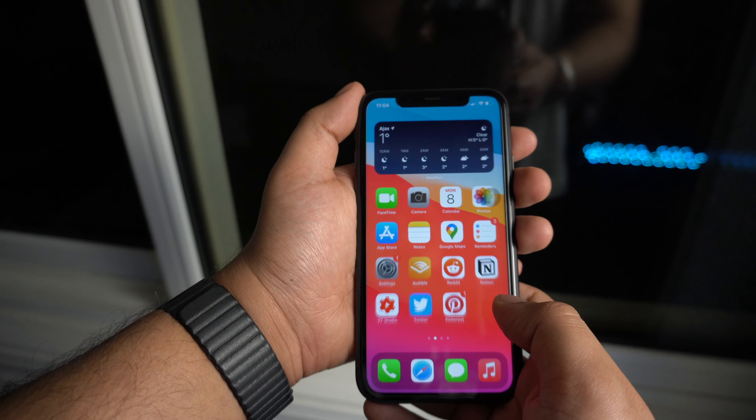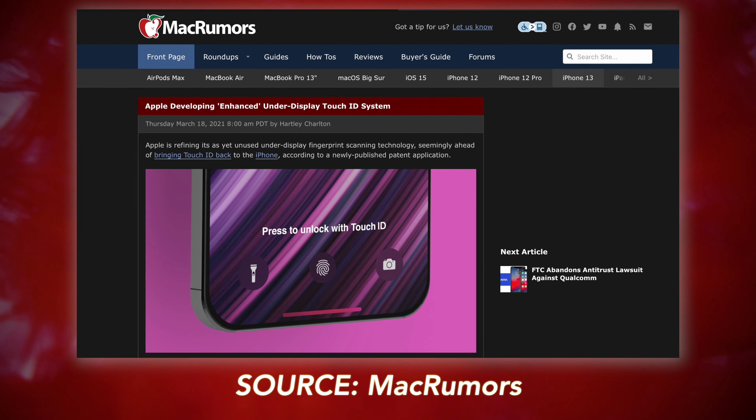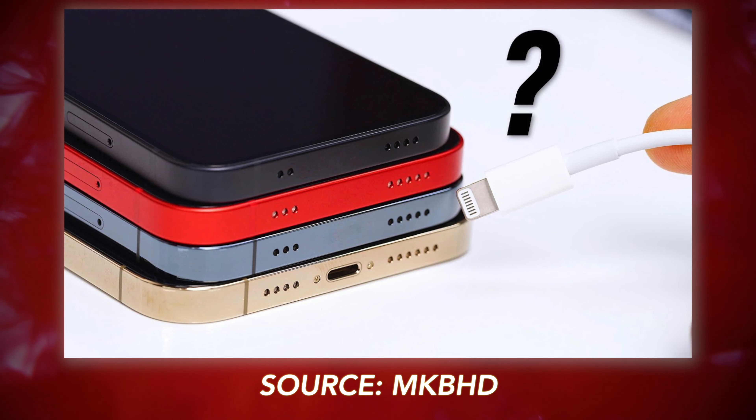There's one more display-related thing to discuss: biometrics. Apple always says Face ID is better and faster, but I really don't like Face ID anymore because when I'm outside, masks make it impossible to use. Entering a passcode every time is annoying. Where I'm going with this is that Apple is testing an in-display Touch ID. Most probably Touch ID is going to come back to iPhones as an in-display option, which would be great. There have been many reports of Apple testing prototypes with in-display Touch ID.